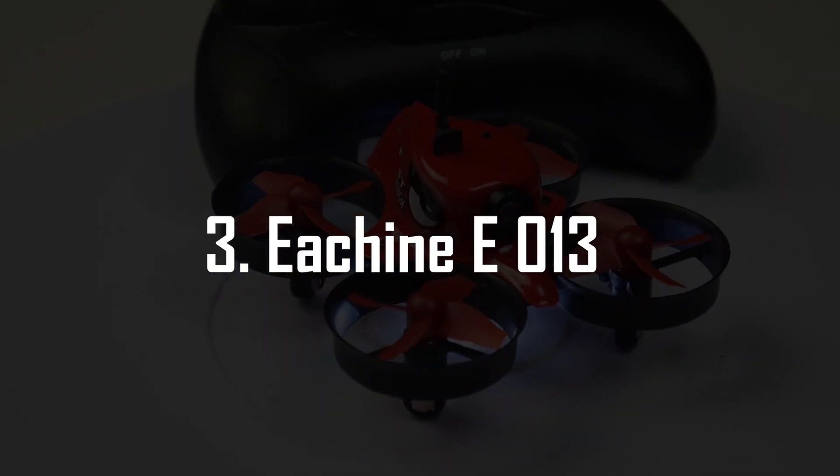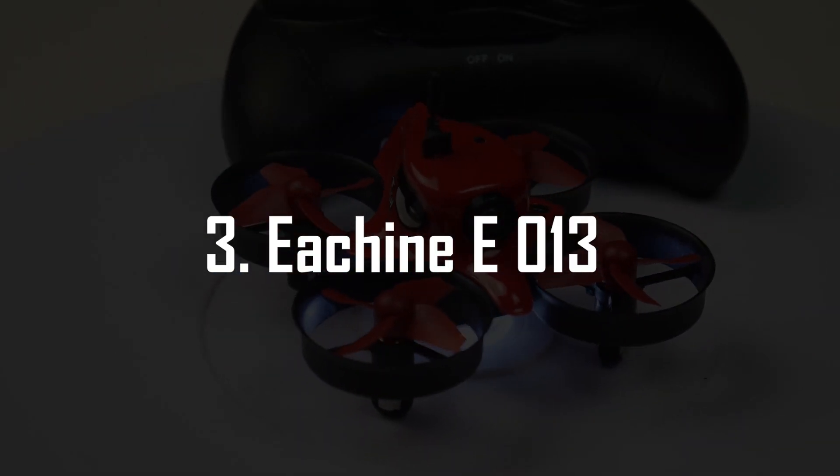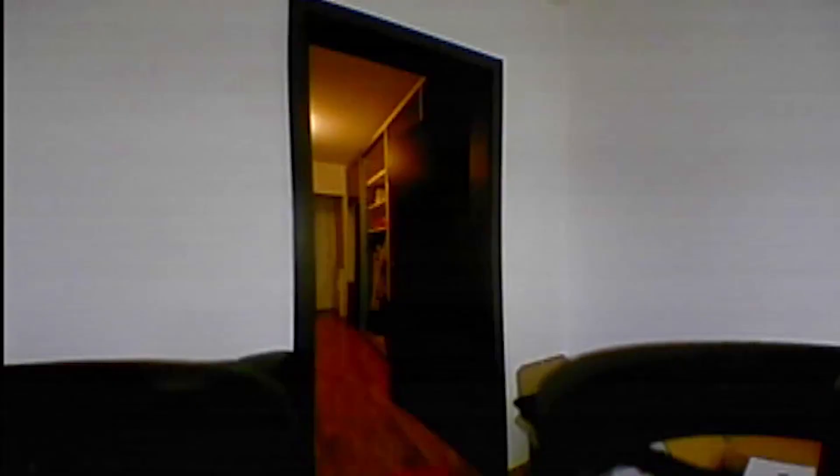If you already have some experience flying drones, or if you want to get into something a little bit more dangerous and fast, a good way to get into FPV racing is trying the Ichin E013. It comes in a package with a pair of goggles and a well-protected drone with an FPV camera for under $100, which is quite amazing.